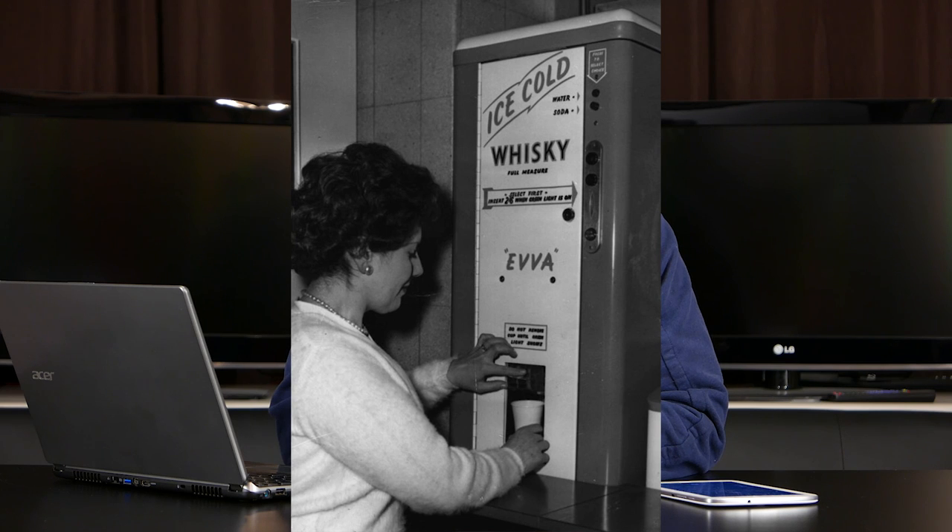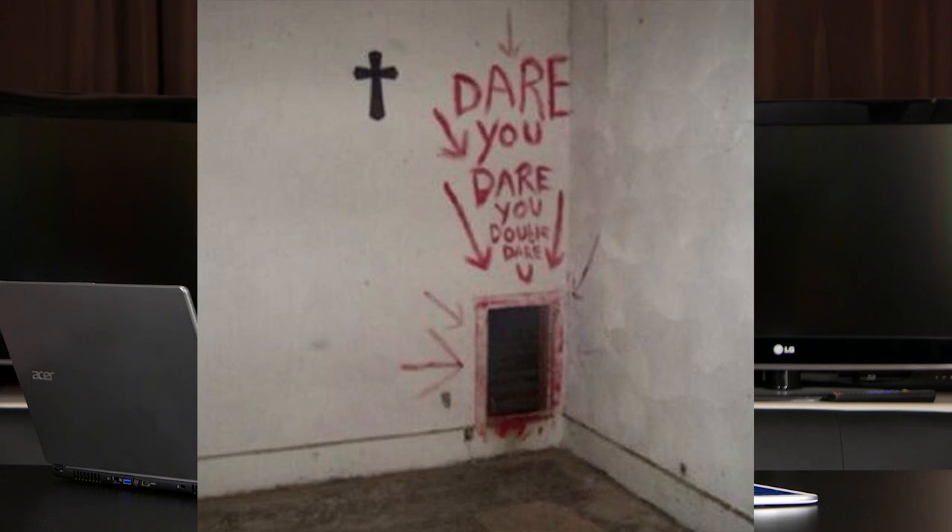Looks pretty real, doesn't it? But what do you think? This next one is probably something a lot of us wish we had at the office. What do you think — real or fake? It's a 1960s whiskey vending machine in an office. Number five — is this a creepy passageway in an abandoned church? Is it real or fake?